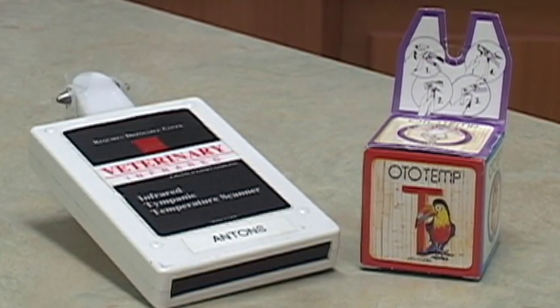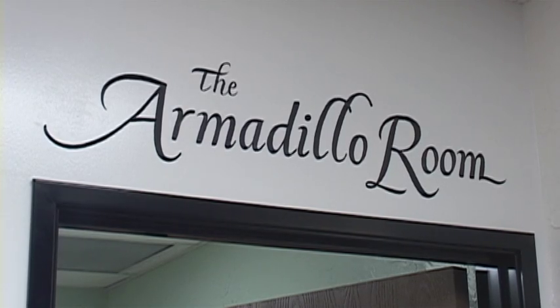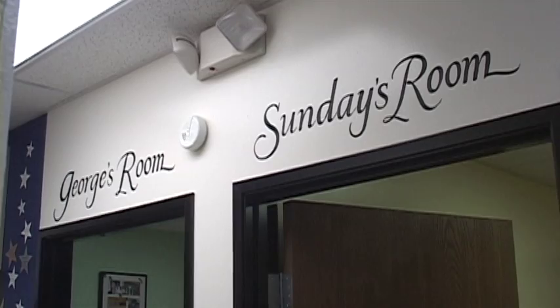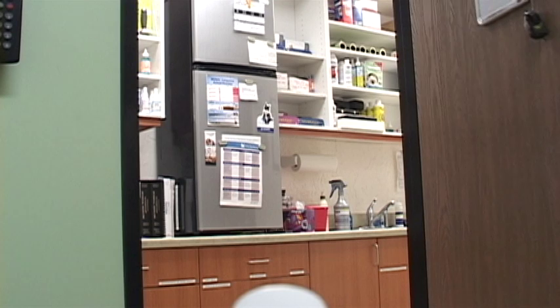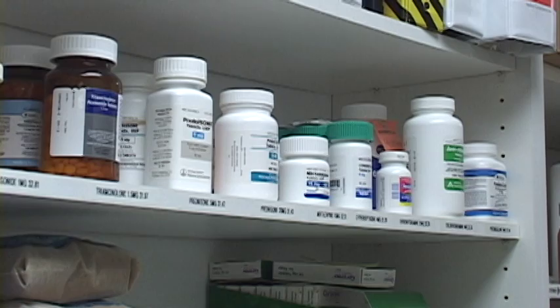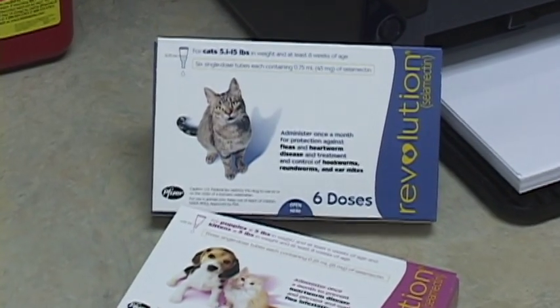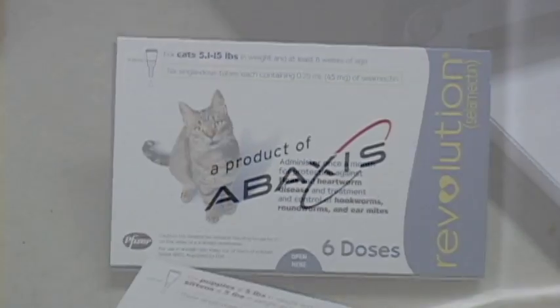My hospital has additional exam rooms, and while each has the same cutting-edge medical equipment, every room has its own artwork and color scheme. Through the doctor's area, pharmacy, and in-house lab, we see a wide variety of prescription medications, including our favorite flea preventative, Revolution, which also protects against heartworm.